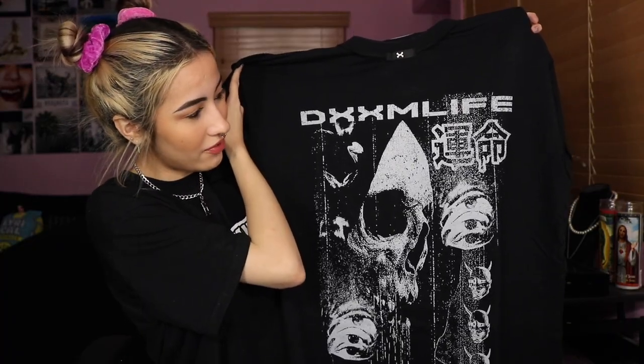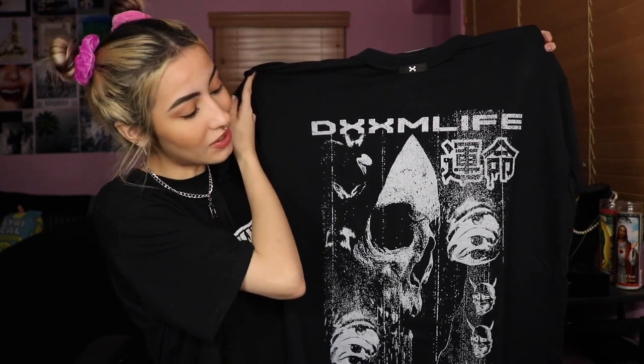This next shirt I got I'm super excited for because I recently talked about wanting to get something from this brand and I finally just did it. I got this shirt from Doom Life, which is Scar Lord's clothing brand. I cannot wait to take photos in this shirt. I got it for $56 — I think it was on sale and they were having a free shipping deal, so that's why I decided to order. It had to be shipped from outside the United States and it still only took about a week and a half to come, which is insanely fast.